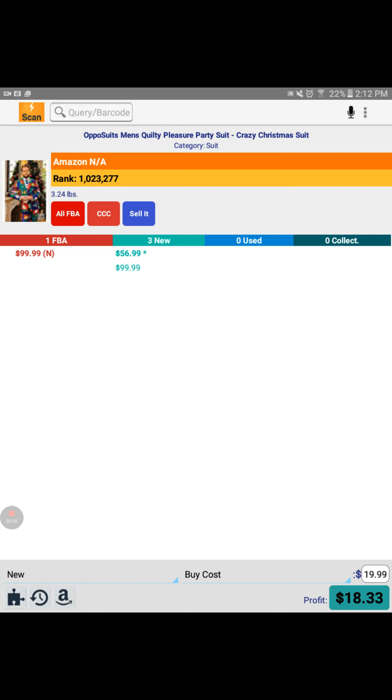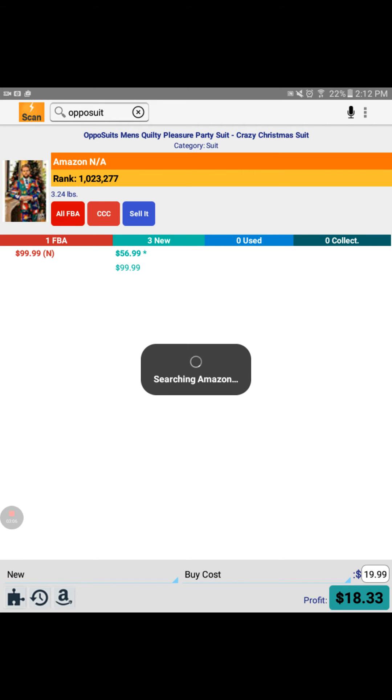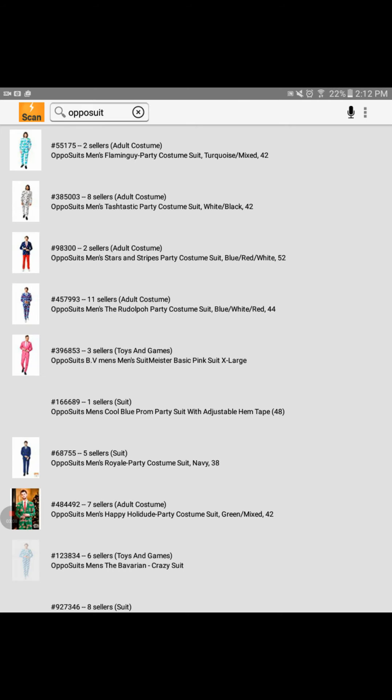Now what if I can't find a barcode? I could just tap this query barcode box and type in "oppo suit," then hit done and it's going to search and it'll pop up a multitude of different ones I can choose from. These are a bunch of different kinds — if you look, the first one has a sales rank of 55,175 with two sellers. The next one is 385,003 with eight sellers. So you can kind of look at the picture and figure out what you want.